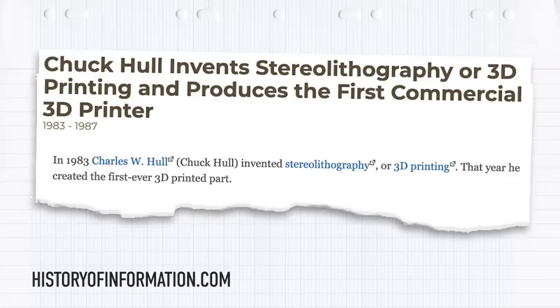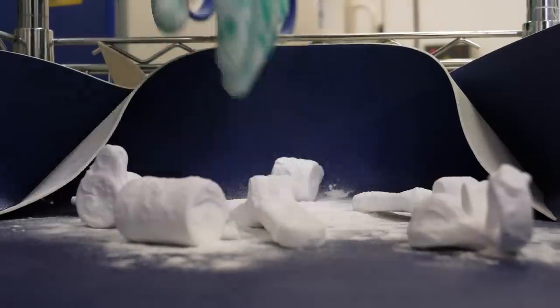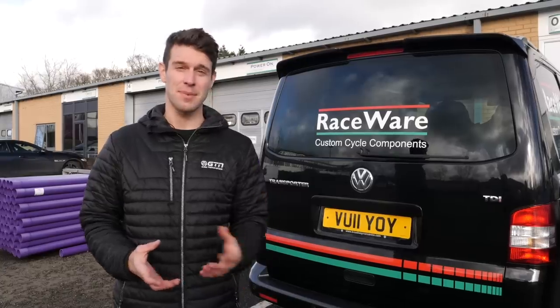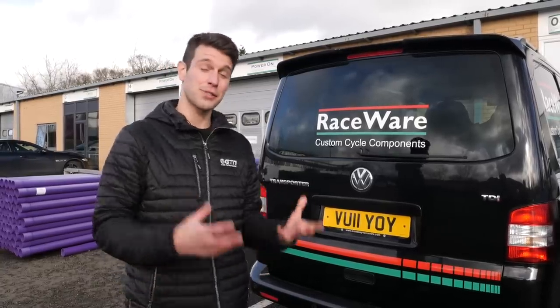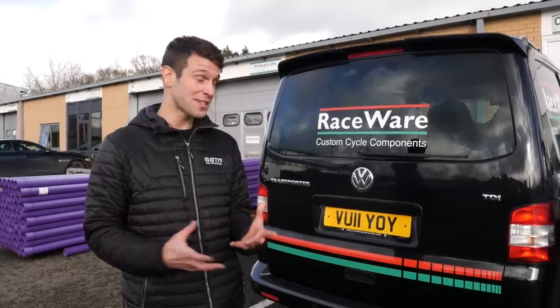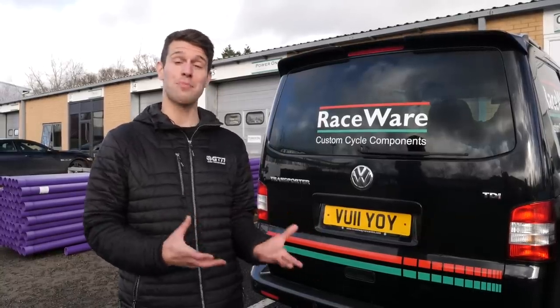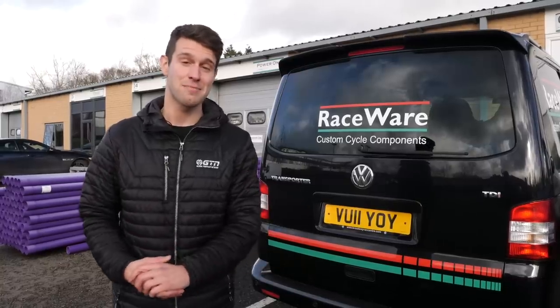That is where 3D printing comes in. Back in 1986, a chap called Chuck Hull came up with the idea of layering inks on top of each other to create a three-dimensional model — 3D printing. The processes and materials have changed somewhat since 1986, but the fundamentals remain the same. The key being that we don't need tools or molds to create products, making way for small runs, even one-off products or prototypes such as my mount.